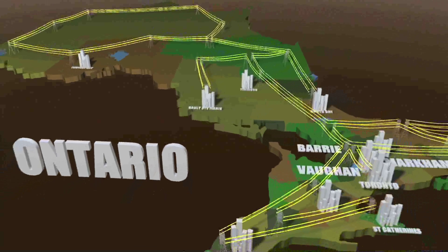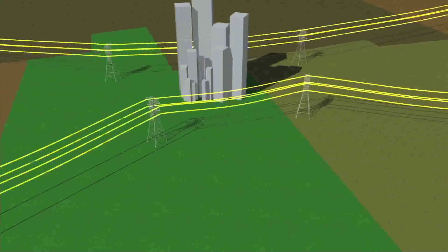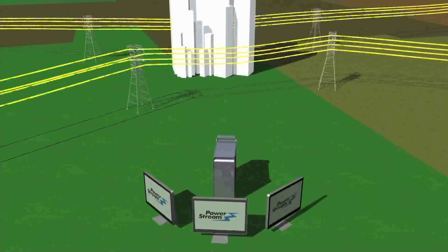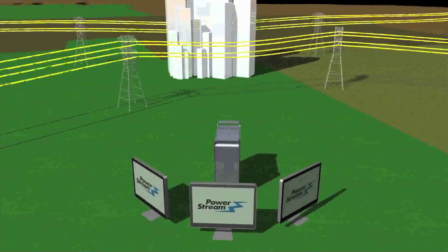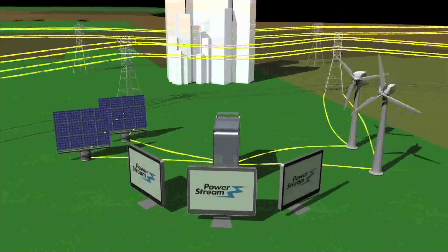Most energy in Ontario is delivered through the provincial grid, a large-scale electrical delivery system that sends energy across the province. To make the provincial grid more efficient, Ontario is implementing a smart grid system to send electricity where it is most needed in times of peak usage and to bring new sources of power generation on and offline instantly.